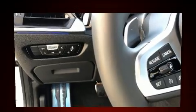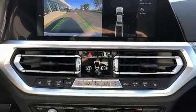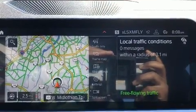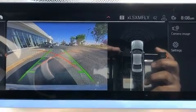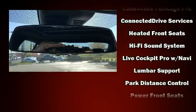Passenger security is always assured thanks to the various safety features such as dual front impact airbags, traction control, brake assist, and four-wheel disc brakes with ABS. You'll never lose visibility with rain-sensing wipers, which activate automatically when the drops start to fall.